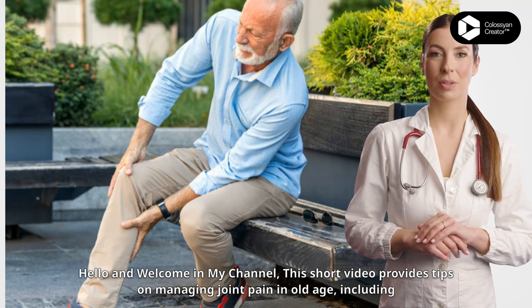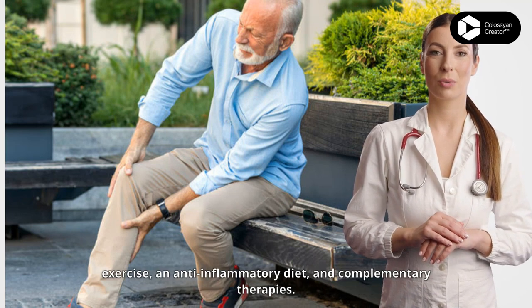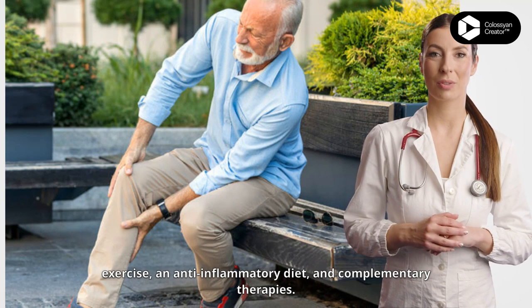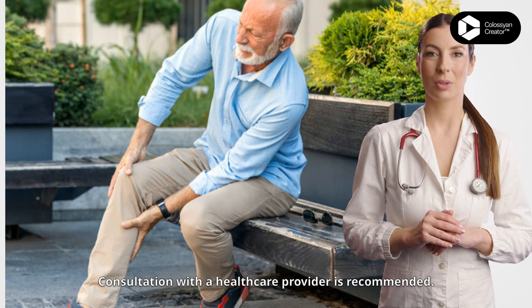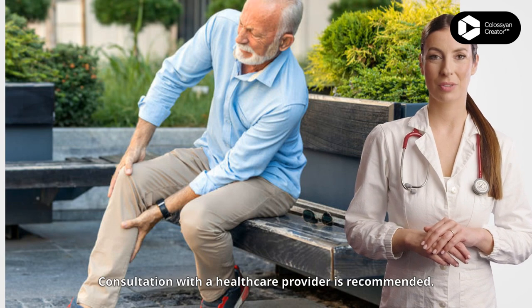Hello and welcome to my channel. This short video provides tips on managing joint pain in old age, including exercise, an anti-inflammatory diet, and complementary therapies. Consultation with a healthcare provider is recommended.